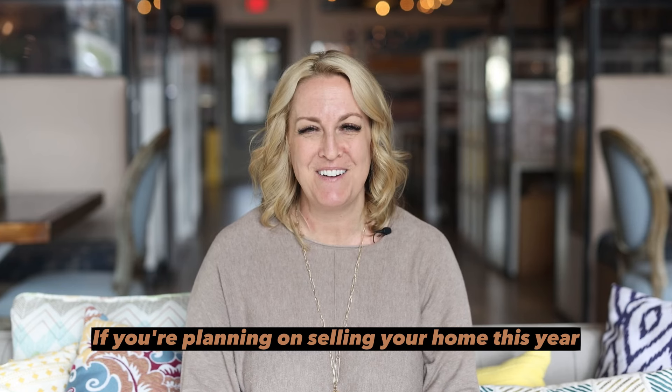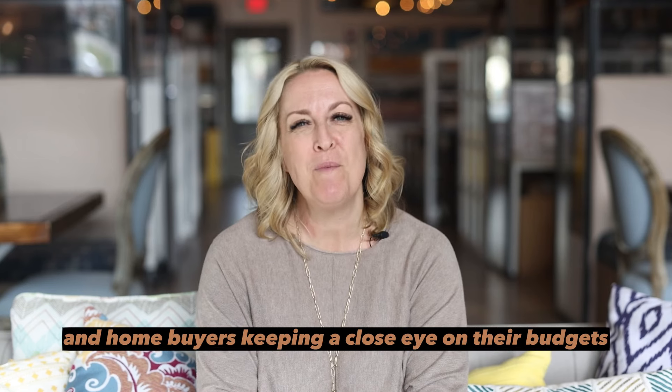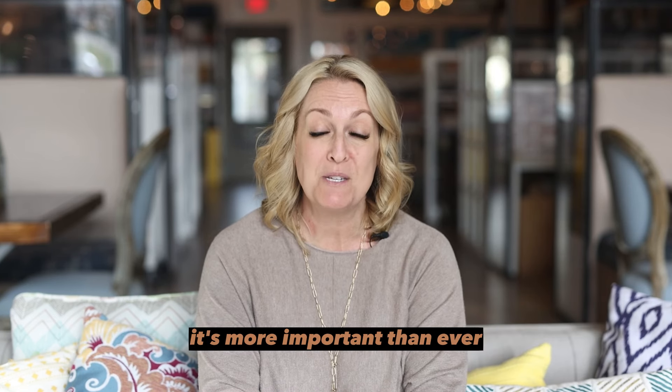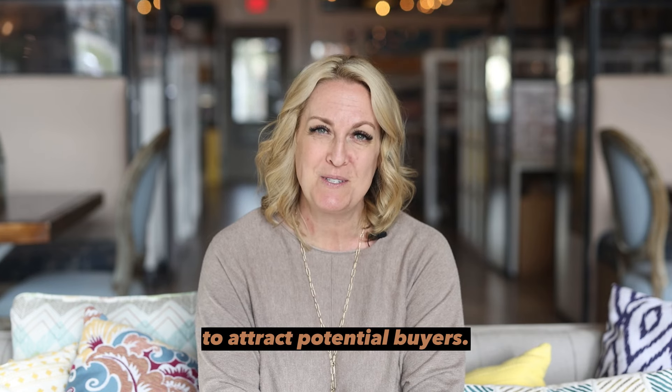If you're planning on selling your home this year, this tip is for you. With interest rates on the rise and home buyers keeping a close eye on their budgets, it's more important than ever to make sure your home is in good shape to attract potential buyers.